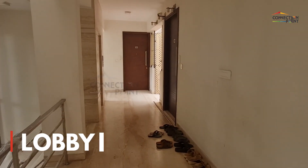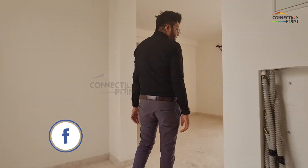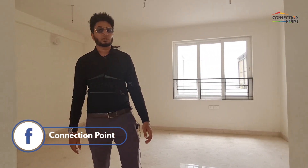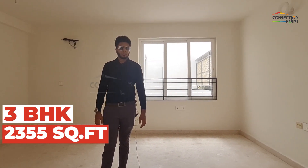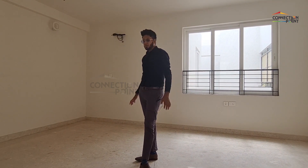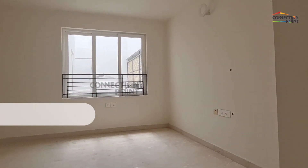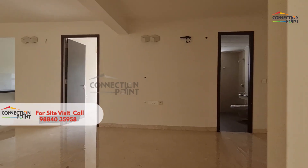This is the lobby that you see as you enter inside. This is a 2355 square foot apartment. It's a 3 BHK apartment with three toilets. You have a living room — a huge living room — and a separate dining room as well.